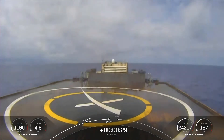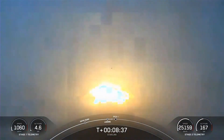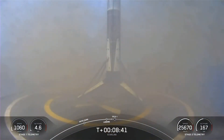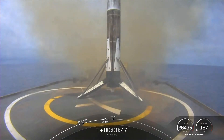Stage one, landing legs deploy. Fantastic — right down the middle. That's our 85th successful recovery, and the 118th successful launch of Falcon 9.